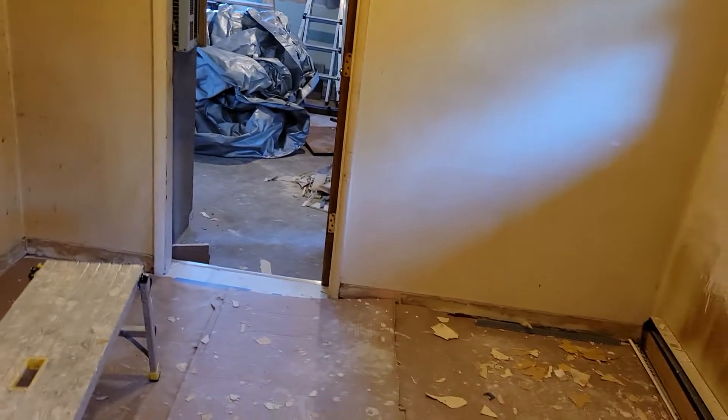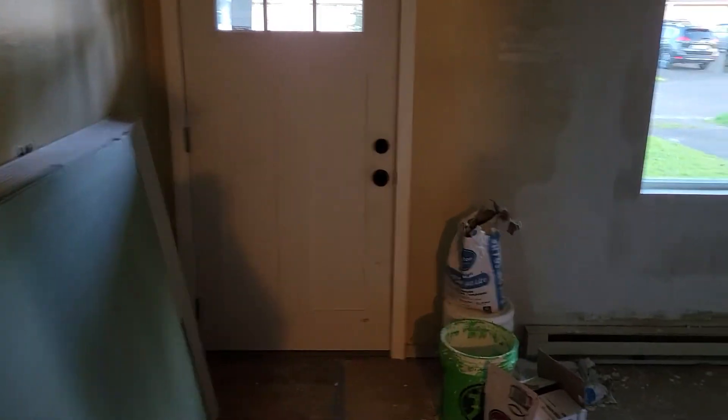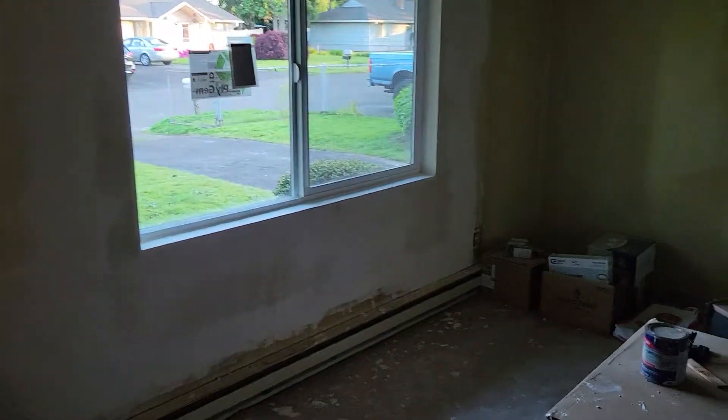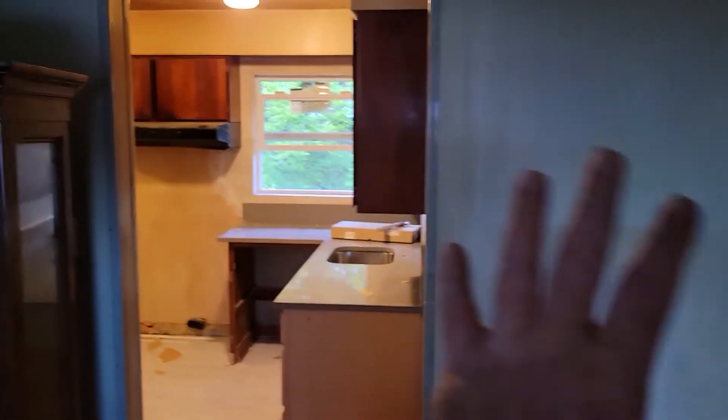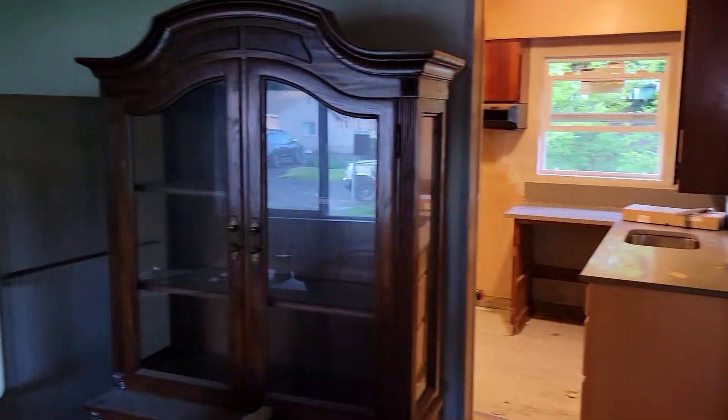There's not really any trim in here. There will be baseboard installed tomorrow, and the baseboard should be white. Door should be white. Trim around the door should be white. There's no trim around any of the windows. This wall is paneling — just treat it like it's all wall.